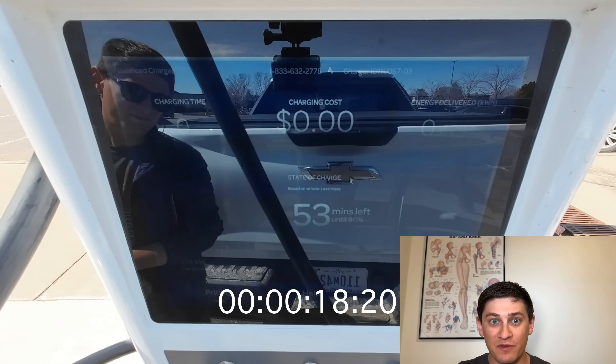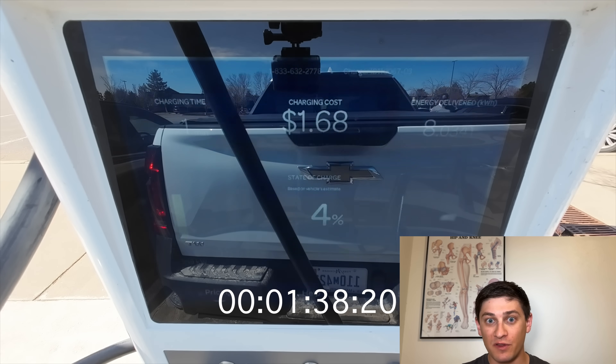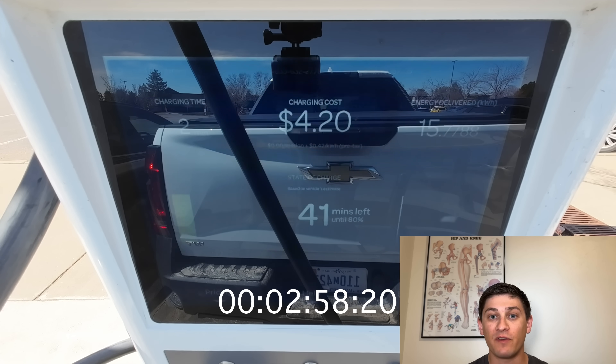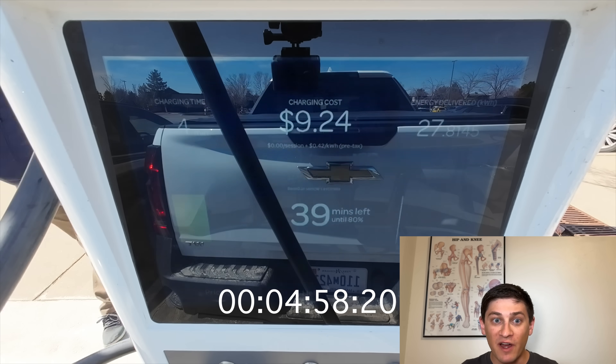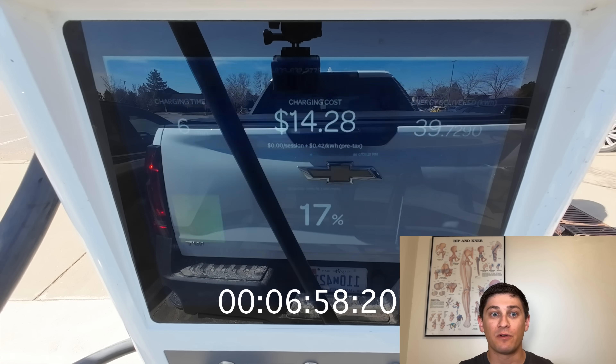Straight from 0%, we get 350 kilowatts. We actually see a bit higher from the station — over 360 kilowatts. This is largely battery conditioning because the vehicle itself indicates how much power it's receiving, and it was getting 349-350 kilowatts in this time frame. Five minutes in and we're at 13% state of charge. It doesn't sound like much, but it delivered 28 kilowatt hours in those five minutes.